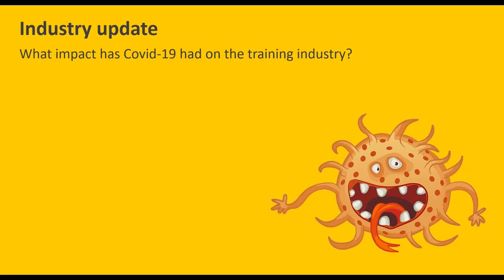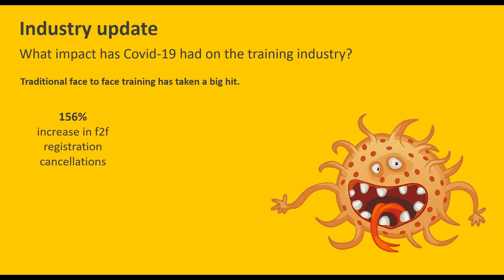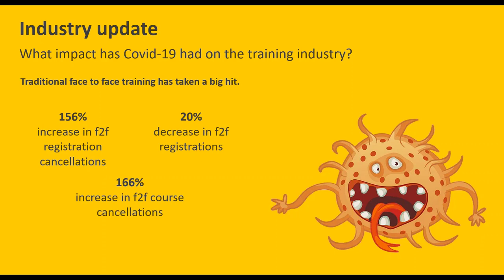Let's jump into the impacts we've seen on training businesses, compiled from data across over 450 training providers worldwide, comparing the last couple of months. Traditional face-to-face training has taken a massive hit: we've seen a 156% increase in face-to-face registration cancellations, a 20% decrease in face-to-face registrations, and a 166% increase in face-to-face course cancellations.